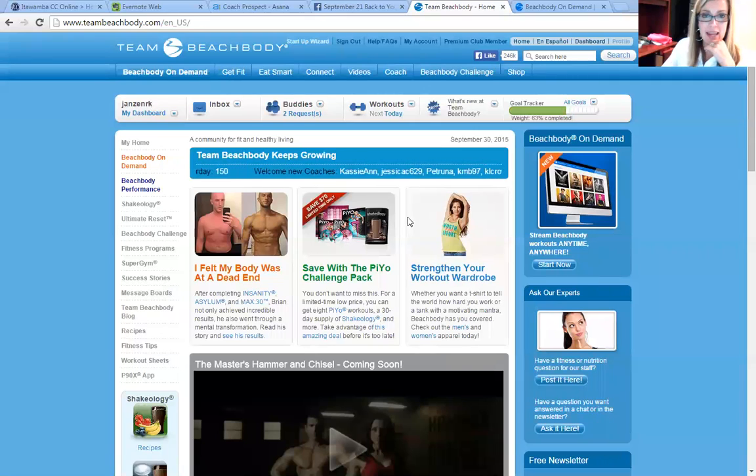Hey guys, so I'm making this little video to show you how to access Beachbody on Demand because it's kind of awesome and you get it free for the first 30 days when you buy a challenge pack, and after that you can choose to continue it or you can cancel it.